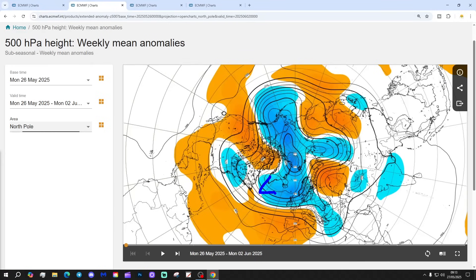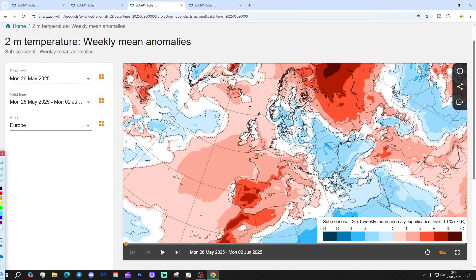The 500 millibar height anomaly is showing below-average heights — low pressure — away to the north, and above-average heights — high pressure — down to the south. It's a classic westerly flow. We have got a bit of a trough in the eastern portion of Europe, with the jet stream digging southwards, probably because of a blocking high up towards northern Russia. That's the temperature anomaly looking this week.